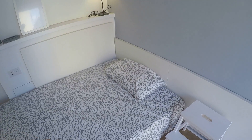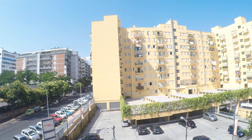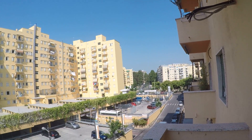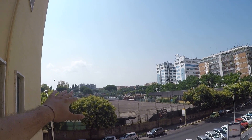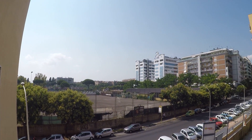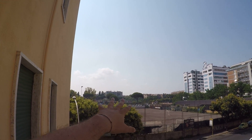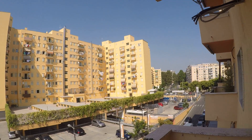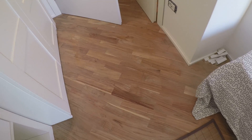This is the double bed. And this bedroom has its own balcony — look at this. It's a very quiet neighborhood; as you can see here on the left there is a football field, and over there is one of the main arteries of Rome, Via Cristoforo Colombo. Look at this beautiful parquet floor — very very nice.